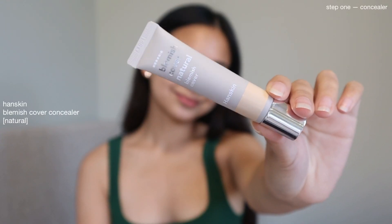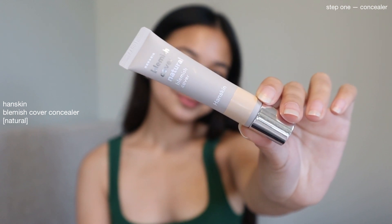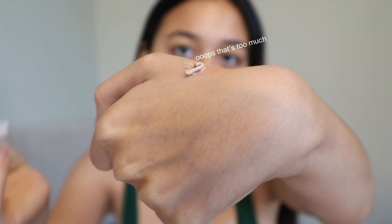So after my skincare, I go ahead and use my concealer. This is the Hand Skin Blemish Cover Concealer in the shade Natural. I put this on in the areas where I need more brightening.